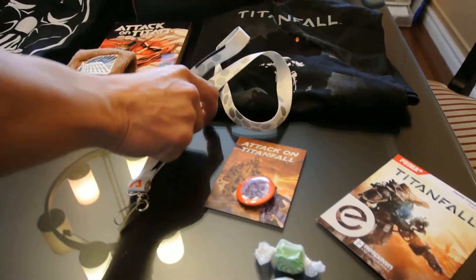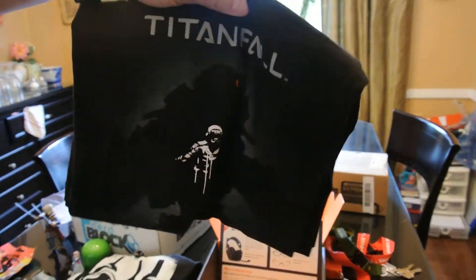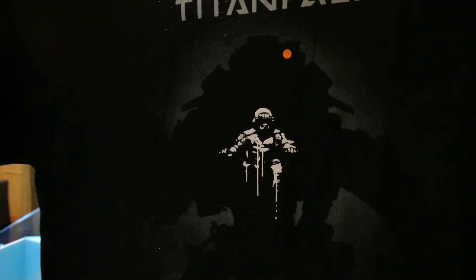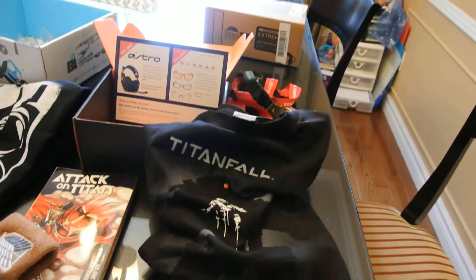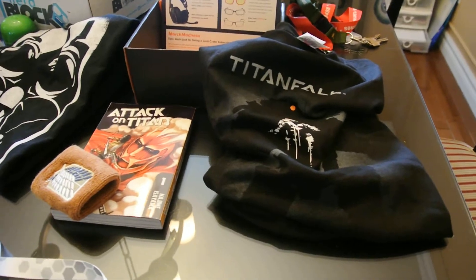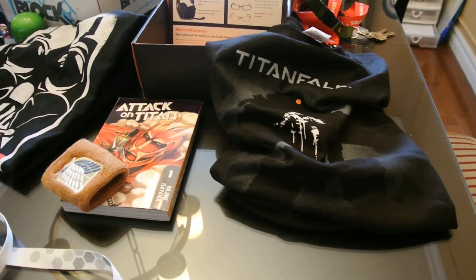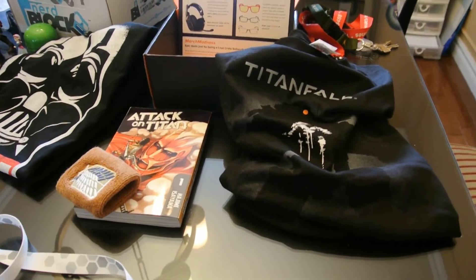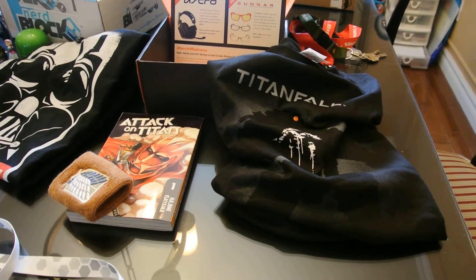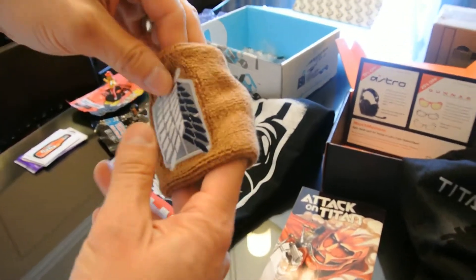We've got a really nice looking Titanfall t-shirt. Even without playing the game I appreciate the design and how cool it looks — I'd happily wear this shirt. We're assigning it a value of $17 just to be fair — there are sites that charge $15 or $25, but to keep things consistent we're using the same estimate as the Nerd Block t-shirt.